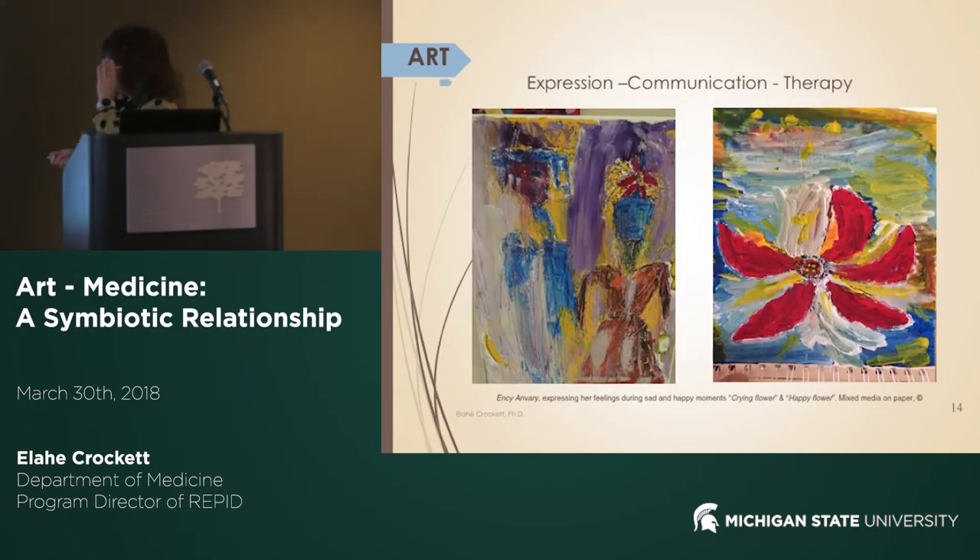These are two paintings by a friend of mine who has anxiety and depression. I encouraged her to do painting as a way to cope with anxiety. Here she's expressing a flower when she's very happy, sitting by the swimming pool enjoying the day. And on the day she's depressed, she says the flower is even crying. So this is when she's sad, and this is when she's happy — expressing her feelings through art.